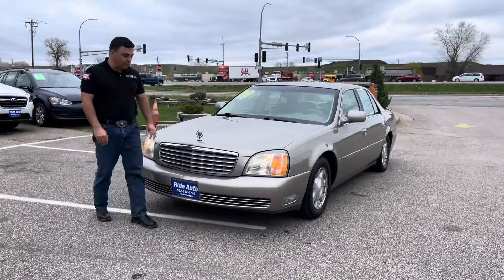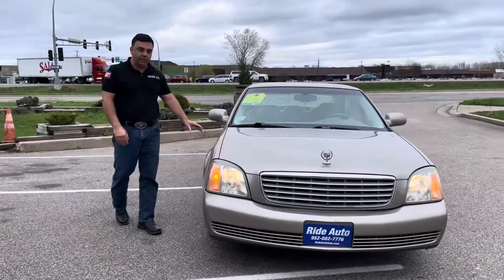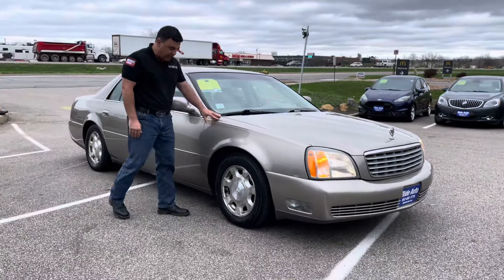Hello and welcome from your friends at Ride Auto, where today we have a 2002 Cadillac Sedan DeVille. This one has a 300 horsepower 4.6 liter Northstar V8.